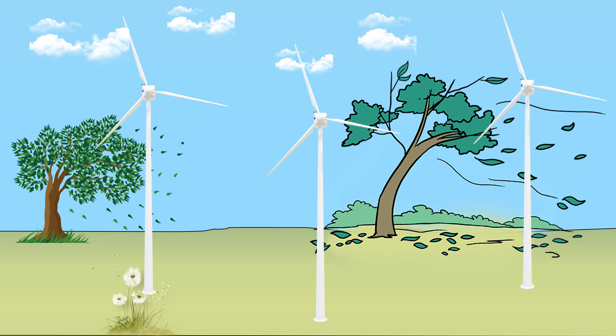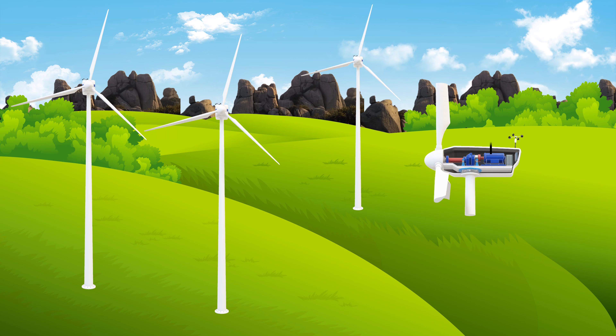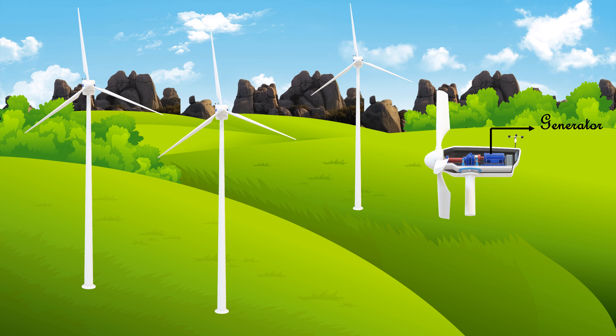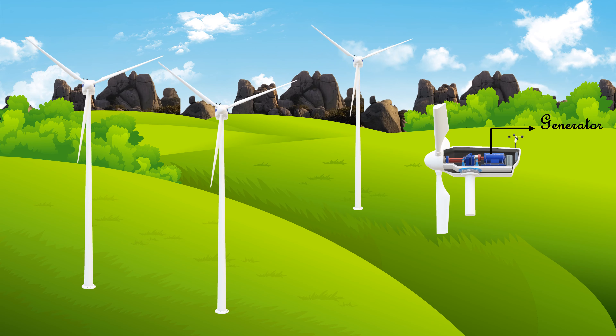The blowing wind spins the turbine blades. A generator is connected to it, so as the turbine spins, the generator also spins, which produces electricity.